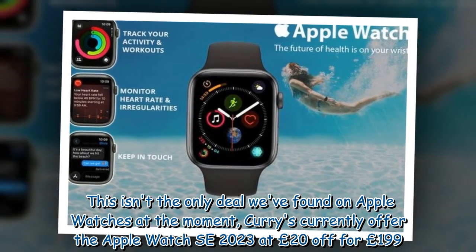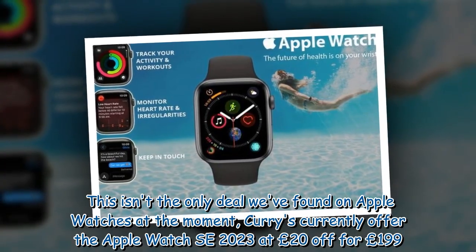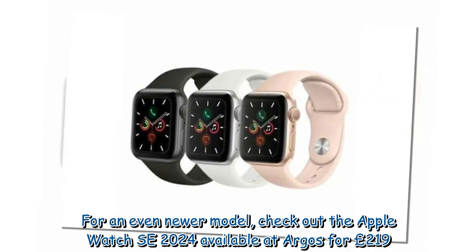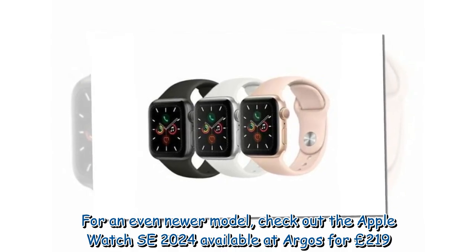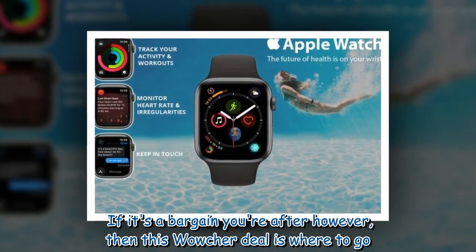This isn't the only deal we've found on Apple Watches at the moment. Curry's currently offers the Apple Watch SE 2023 at £20 off for £199. For an even newer model, check out the Apple Watch SE 2024 available at our site for £219. If it's a bargain you're after, however, then this voucher deal is where to go.